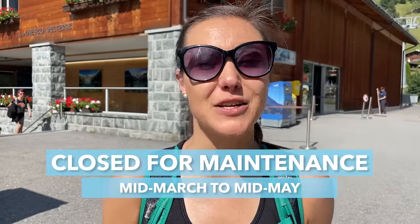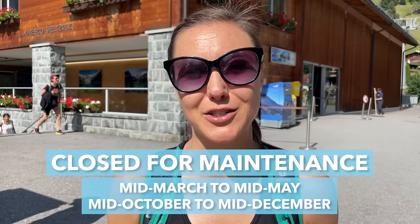The gondola is open during both the summer and winter seasons, although it's usually closed for maintenance from mid-March to mid-May, and then again from mid-October to mid-December. It runs from about 8:30 or 9 in the morning until 5 or 6 in the evening depending on the season, and the ride to the top takes just a few minutes.